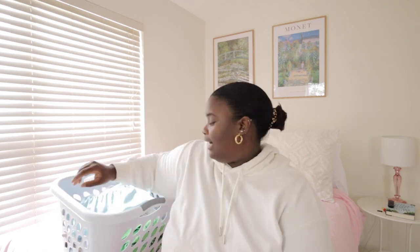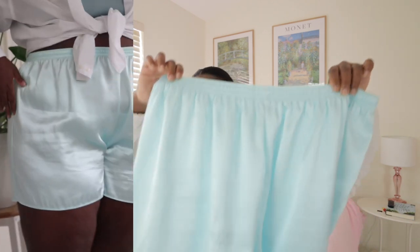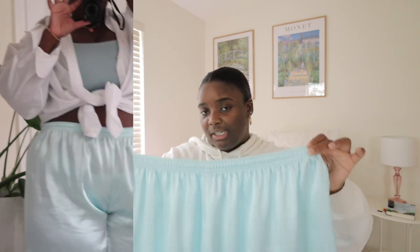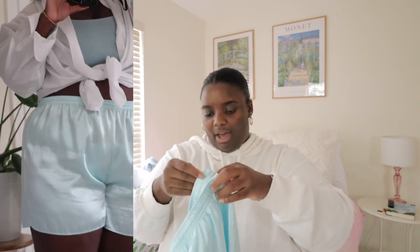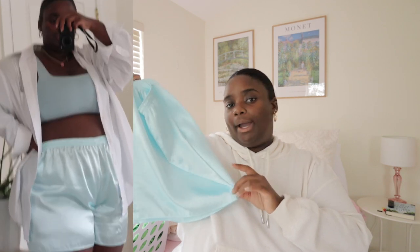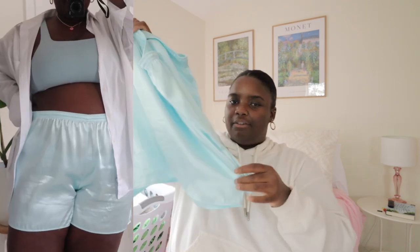Now we're on to the bottoms — I have a good bit of options, but if you want to see exactly what I'm bringing, watch my next vlog where I pack everything. First up are these little shorts — they're sleep shorts but I wear them out and about. I wore them in an Instagram post with my swimsuit and white button-down top and I just thought it was such a cute little look. These are definitely like swim cover-up shorts.